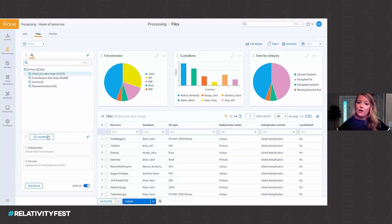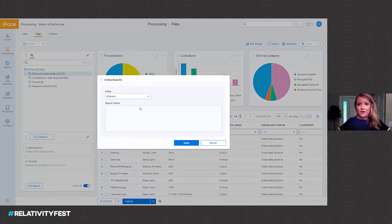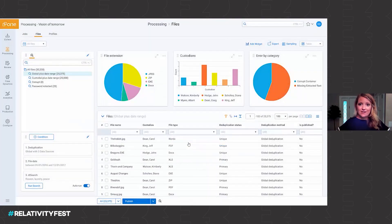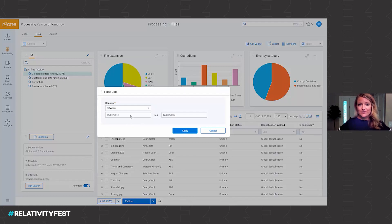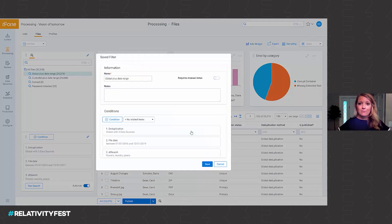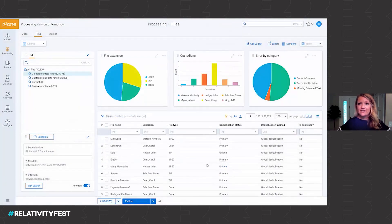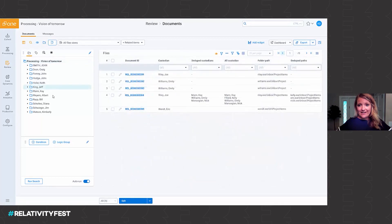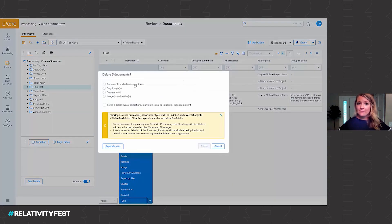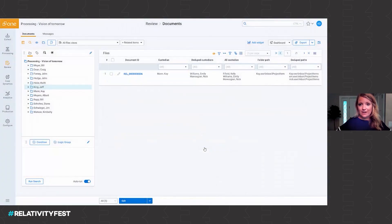Here we're going to be applying all those common processing filters, with also the ability to run keywords and deduplication — just another way to filter and understand your data. Because we're leveraging the same workflows as Relativity, your case team can come right in here, modify that scope directly, and understand what the results will yield before anything hits Relativity review. We can then push that data over to the review side. And if we need to, we can easily make updates by removing documents from Relativity and automatically truing up what should be present based on what was previously published, updating those custodians and dedupe metadata for you.